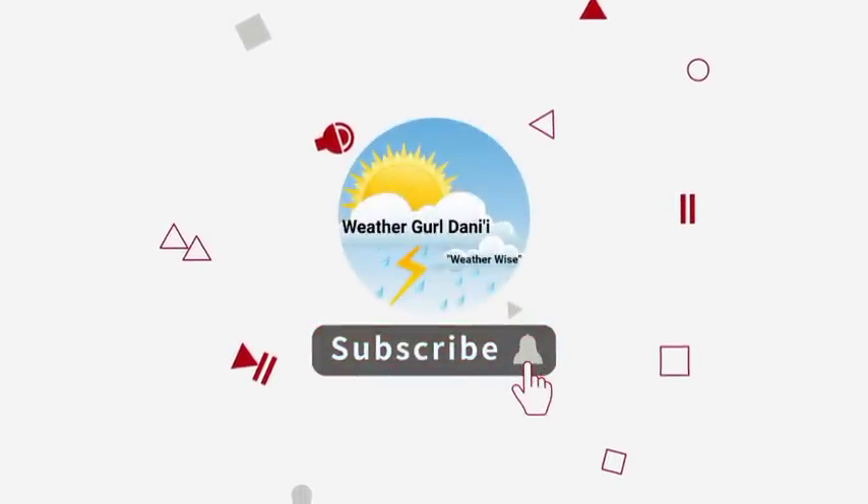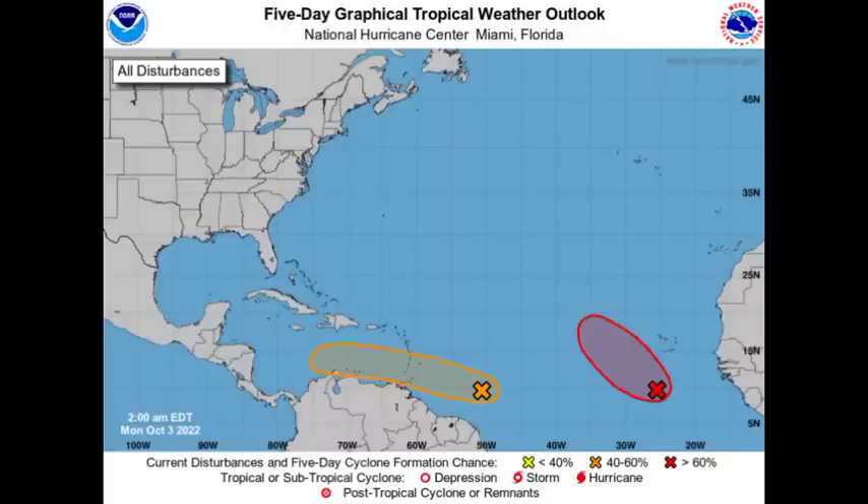Please do subscribe and tap the notification bell so that you never miss an important update video on the tropics, and to show your support you can leave a like on this video. Let's start out with what the National Hurricane Center is showing — we have two systems here, one in orange and one in red. The one in orange is a tropical wave designated as Invest 91L.